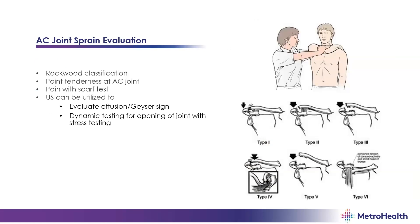Briefly on AC joint sprains — you're familiar with the Rockwood classification. Patients present with point tenderness at the AC joint and pain with the scarf test. You can use ultrasound to look for a geyser sign and do dynamic testing: put the ultrasound on the AC joint, perform the scarf test, and see if you observe gapping or widening of the joint with stress.